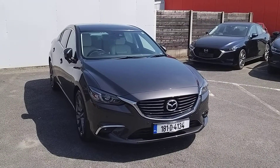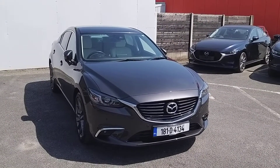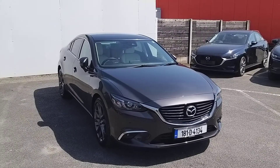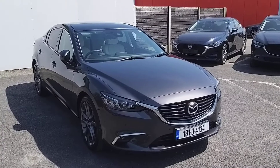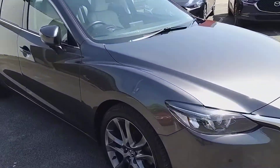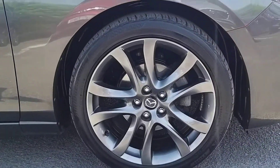Welcome to GeoRofy Mazda. Today we're going to have a Mazda 6 Platinum 2.2 litre diesel 6 speed manual gearbox. It also has automatic lights and wipers fitted with front sensors, and it also comes with 19 inch alloy wheels.